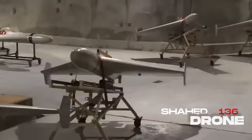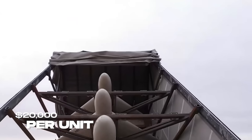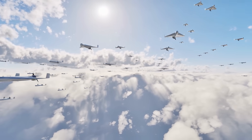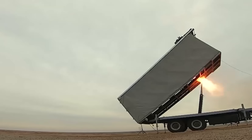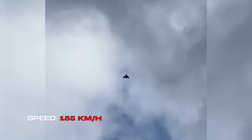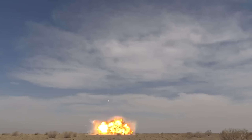At the operational level, kamikaze drones like Iran's Shahed-136 have changed the logic of air defense. Each Shahed costs about $20,000. To stop it, defenders often fire interceptor missiles worth $500,000 or more. During heavy strikes on Ukraine's energy grid, Russia launched swarms of 40 to 50 Shaheds at once. Even if 80% were intercepted, the rest still hit their targets — power stations, warehouses, and command nodes. This cost imbalance is devastating over time. But Shaheds are slow, with a top speed of only 185 kilometers per hour, and noisy enough to be tracked by radar and even sound. Against U.S. carrier groups or NATO radar networks, they would be ineffective.